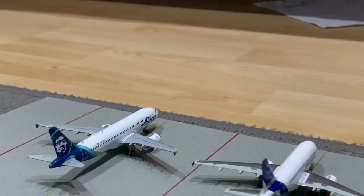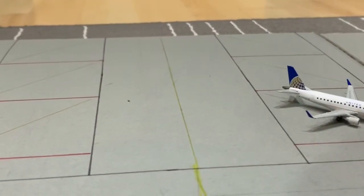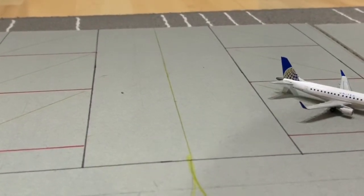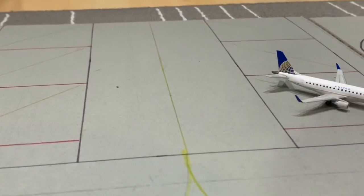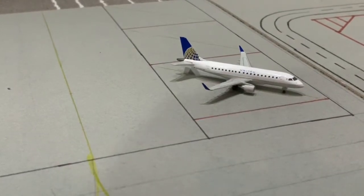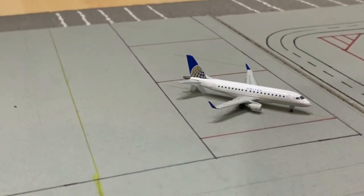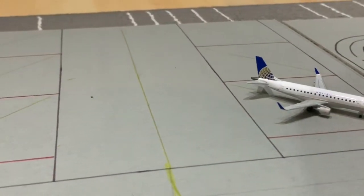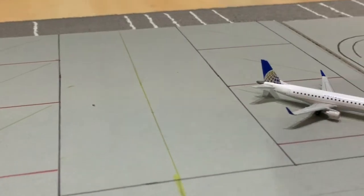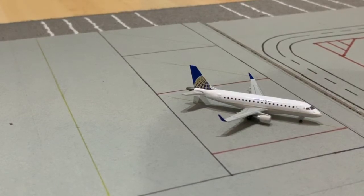Finally for the domestic section, we have an Alaska A320 heading out to Chicago shortly. Now here we have the low-cost carrier area with six gates in total, but I only have one plane right now — the United Express E175.